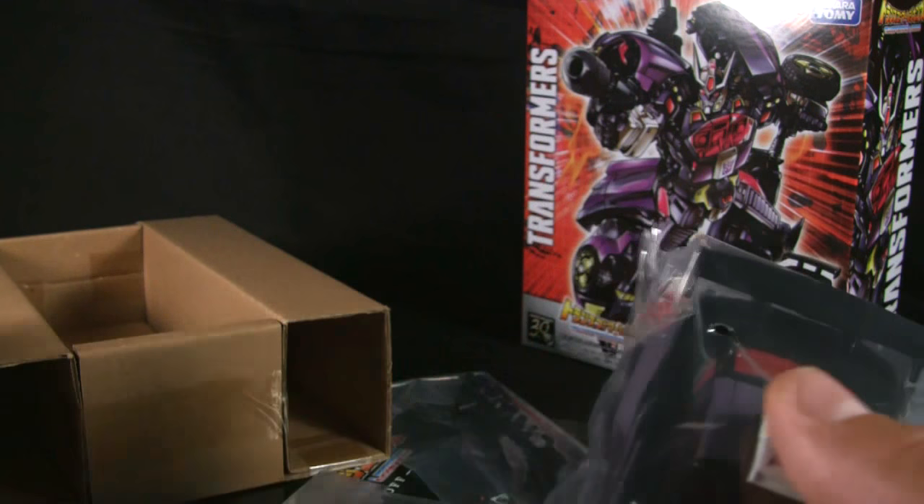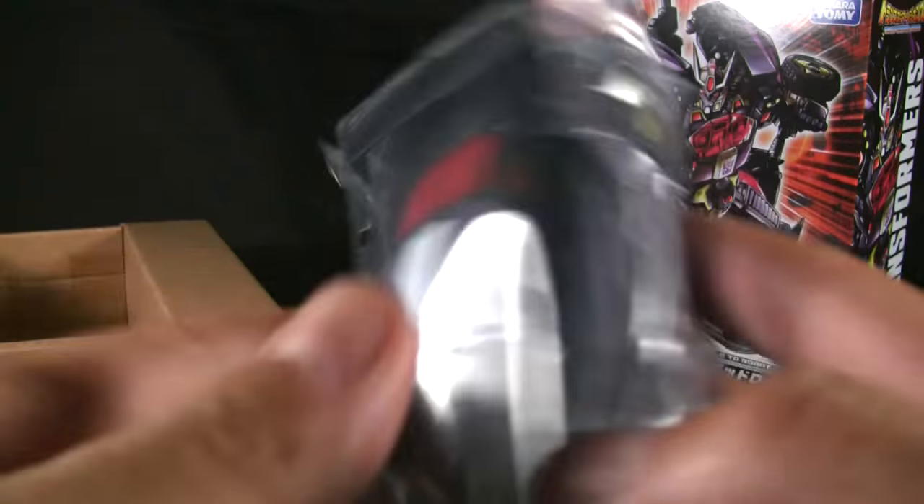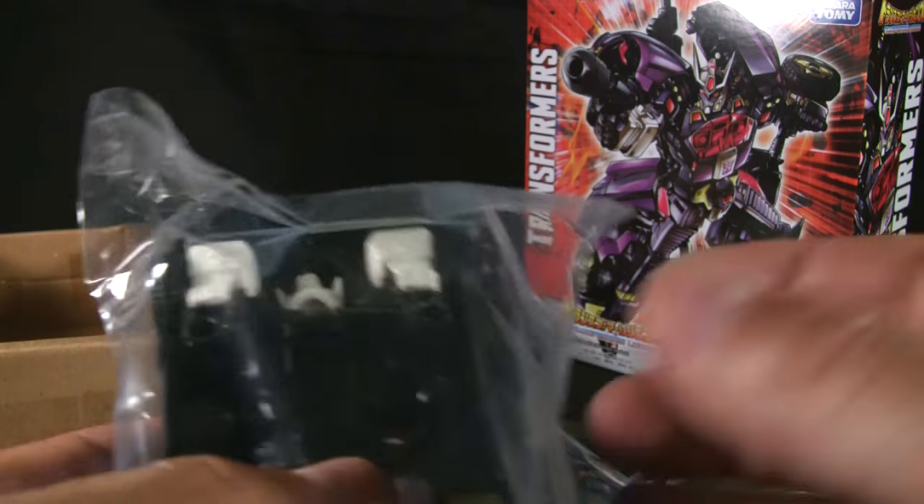Notice the packaging — compare how we get Transformers here in the US in cheap blister packs versus how nicely packaged this one is. And this is not even a normal release; even the normal releases for the Legends line do come in a clamshell.